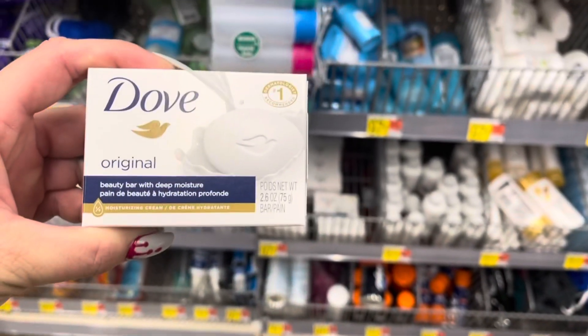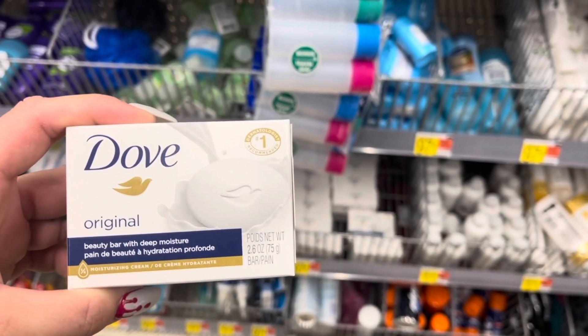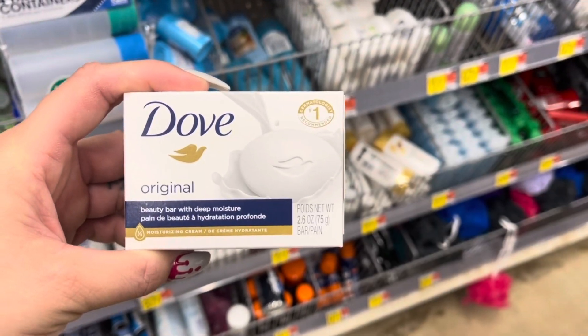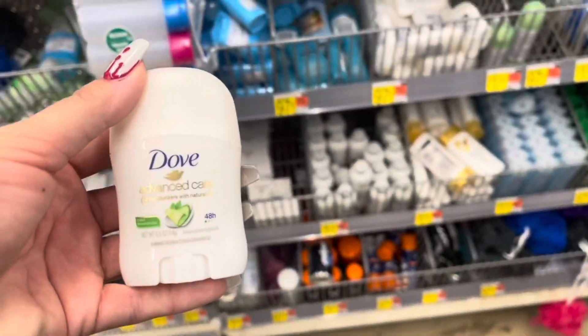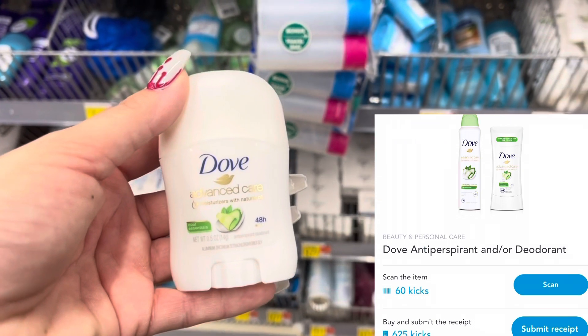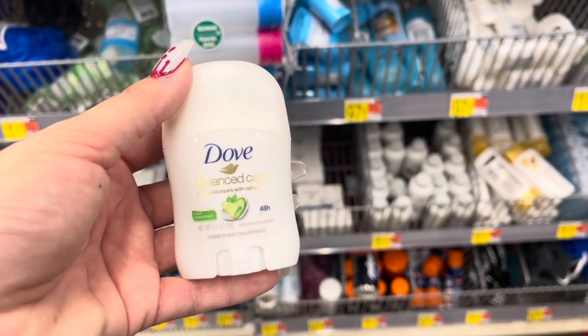I'm going to pick up the Dove bar soap for $0.97 and scan the bigger one for the scan kicks, then submit to Shopkick for a total of $2.74 back, making this a $1.77 moneymaker. My store has the stick one available too, so I'm excited. That's also $0.97 — scan the bigger one for scan kicks, submit to Shopkick for $2.74 back, making it a $1.77 moneymaker.